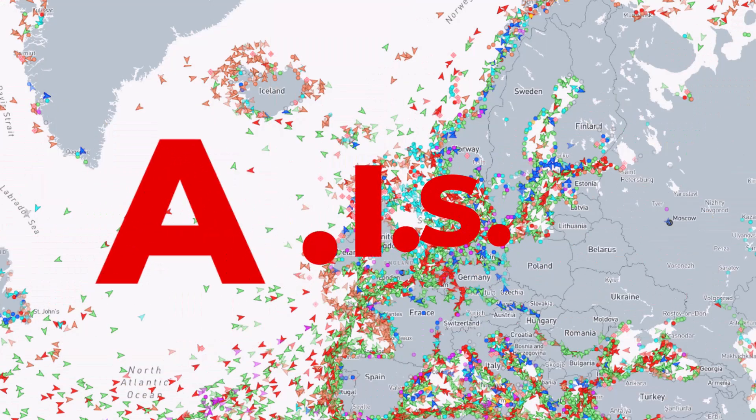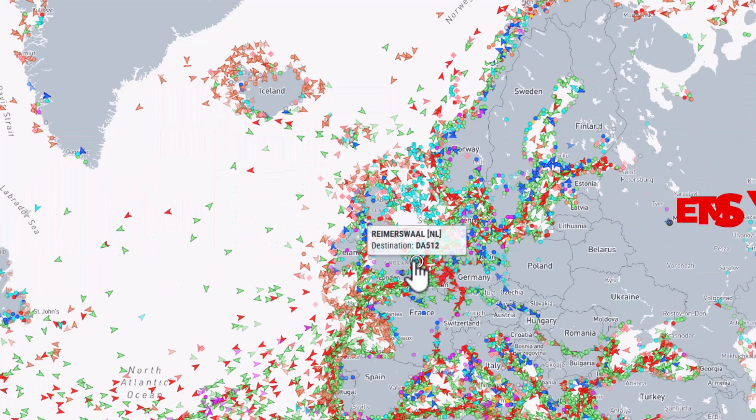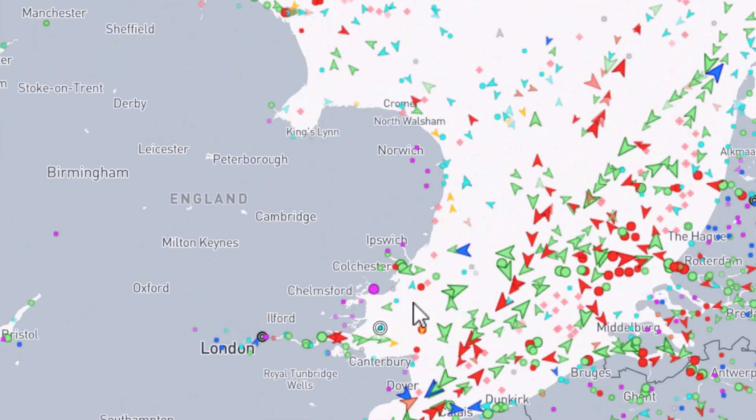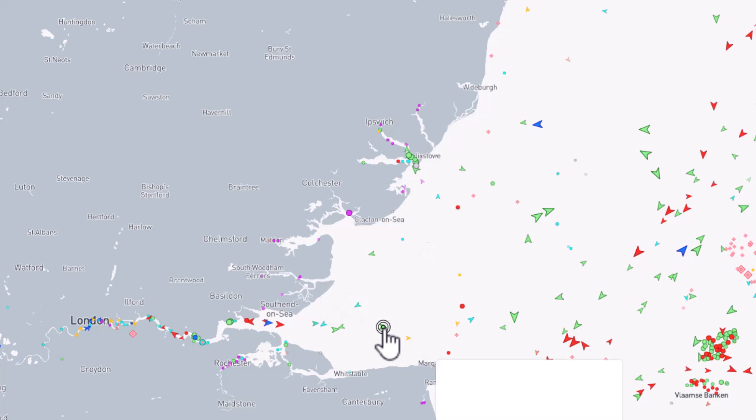First up is AIS, which stands for Automatic Identification System. AIS is not a new technology — ships have been required to have this capability since 2000. It's a collision avoidance system between vessels and its benefits are being felt in leisure sectors for boating.